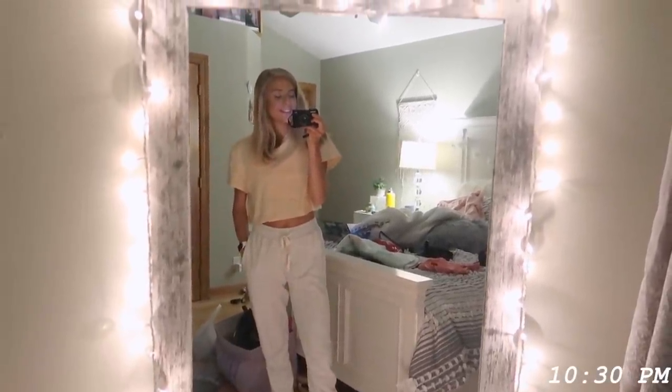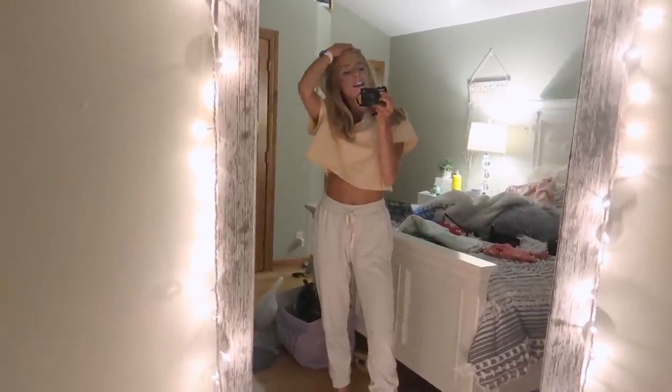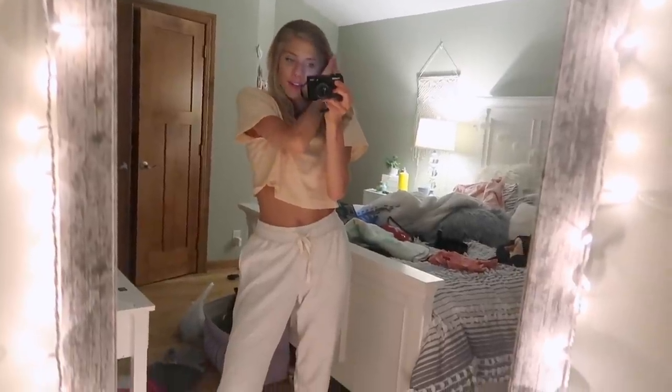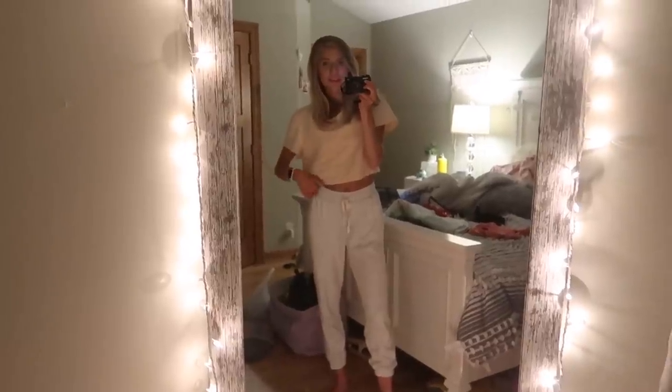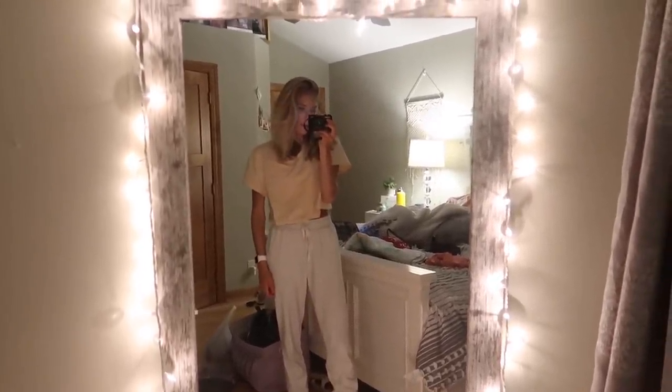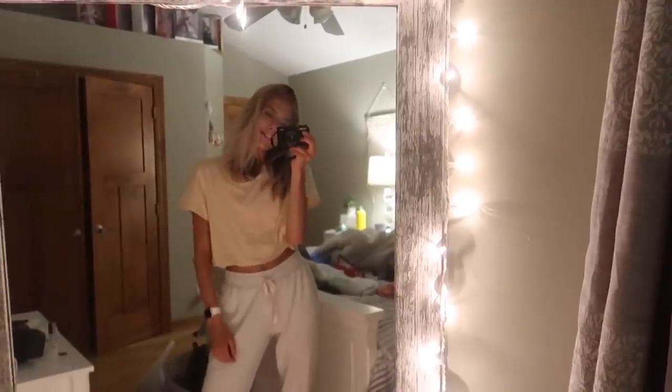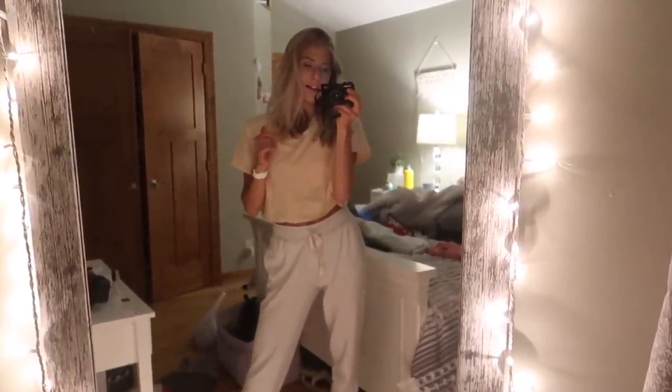It has been so long since I last vlogged. Right now it is 10:35 at night and I've just been editing — my eyes are literally shutting. I've been sitting on my bed editing for the past four hours, ever since I finished dinner. I'm so ready for bed. Tomorrow will be another fun day — I have some graduation parties to go to and some shopping. I definitely need to get my rest, so I'm going to wash my face and get ready for bed.